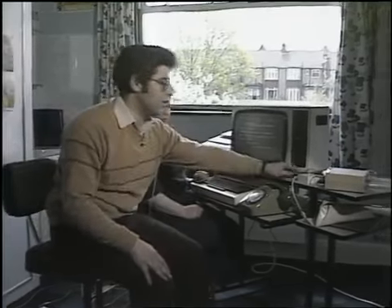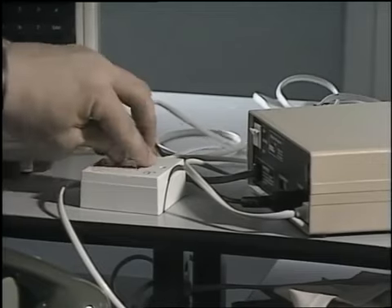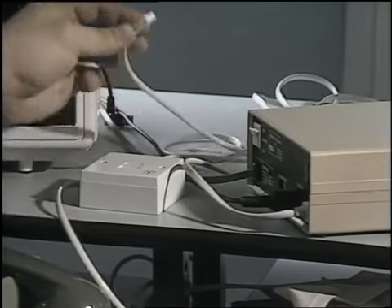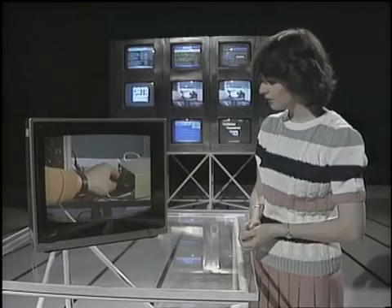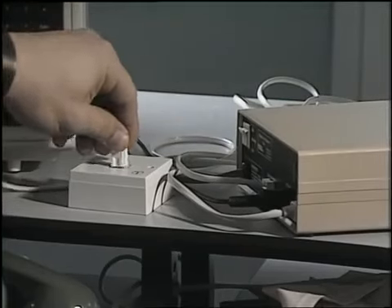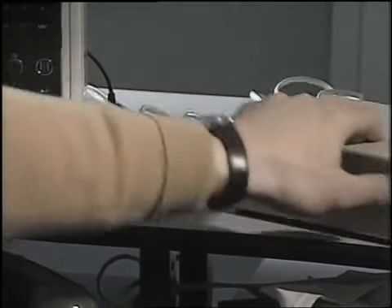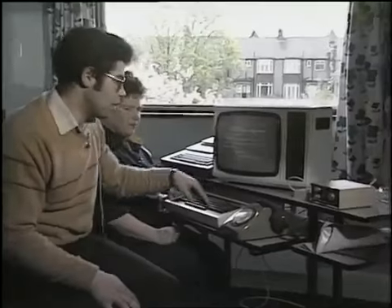Hello, Jane. Now, Julian, I see you have your computer linked to the telephone line. Can you tell us how you did that? Yes, well, it's very simple, really. The telephone is connected to the telephone network with a British Telecom plug, and I simply remove the telephone jack from the telecom socket and plug it into this box here, the modem. I then take another wire from the modem and plug it in where the telephone was.